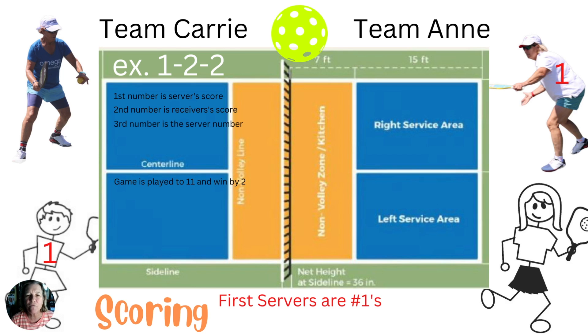Most games are the first to eleven with a margin of two points. So a game can be finished at eleven-five or eleven-nine as an example, but not eleven-ten. The game would continue until twelve-ten or even higher before finishing.